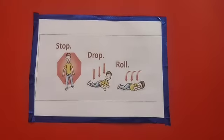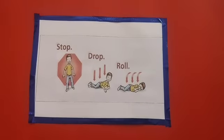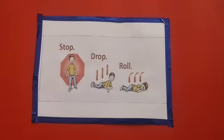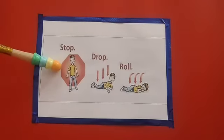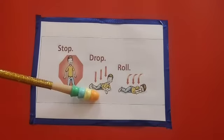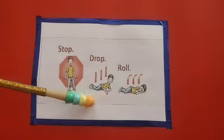If a person's clothes catch fire, then what will you do? We have to throw water on them to put out the fire. Sometimes water may not be available. In that case, we have to follow three simple steps: stop where you are without running, drop to the ground, and roll. This helps to cut off the supply of air to the fire.